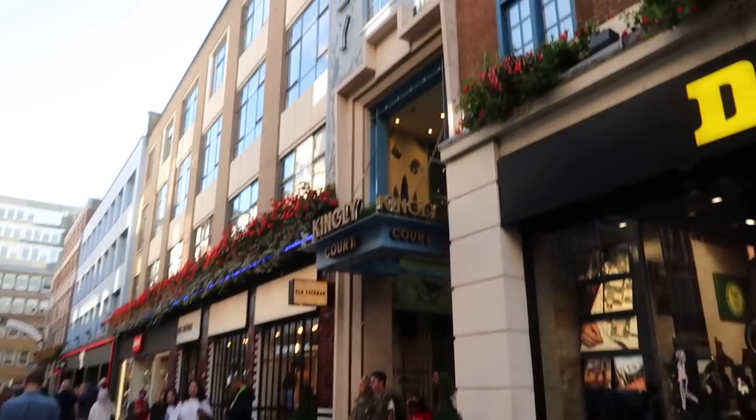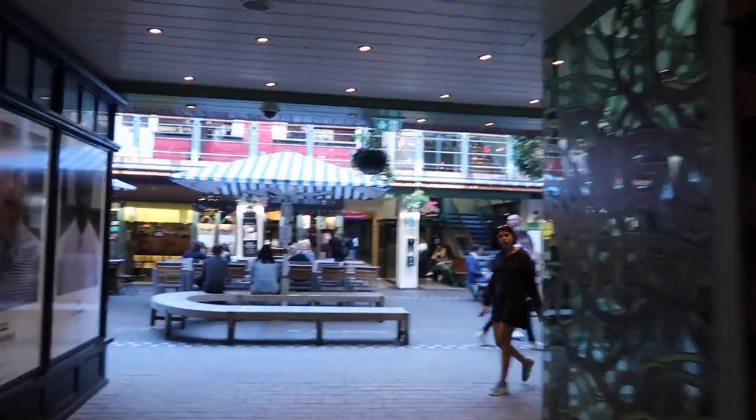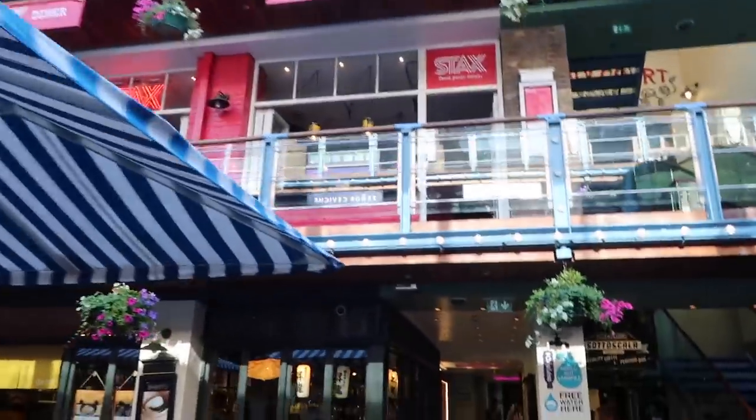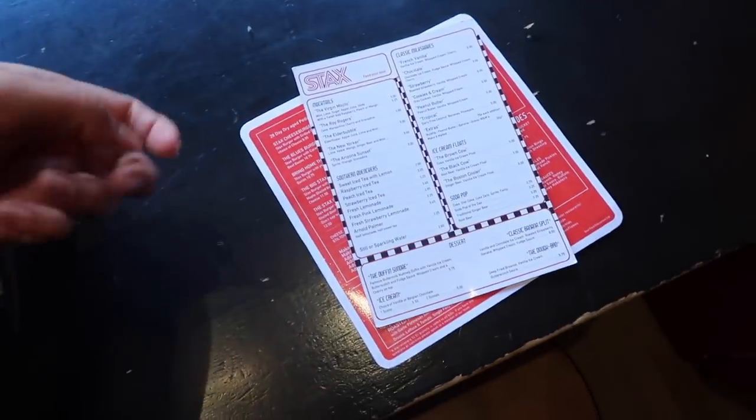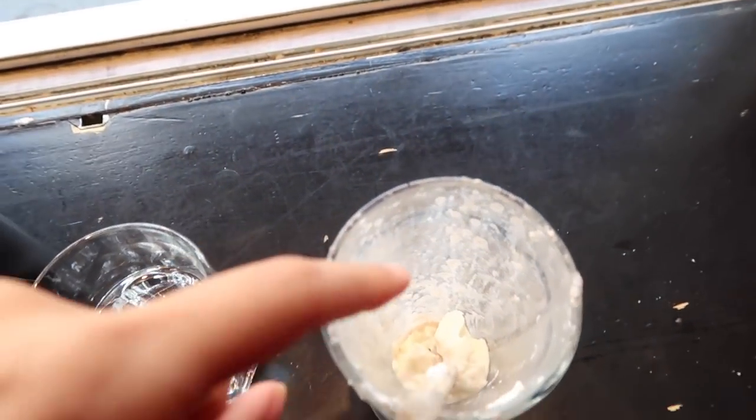This is Carnaby Street, and Stax is in this little alleyway called Kingly Court. You can get this beautiful view of Kingly Court. I usually always get the spicy hot chickadee, even though I can never handle it. I tried the gilded chickadee - that was really good. But now I'm going to try the ranch one. Guys, I'm so sorry, I forgot to vlog the food. But I got this, which is a cookies and cream milkshake, which is really good.